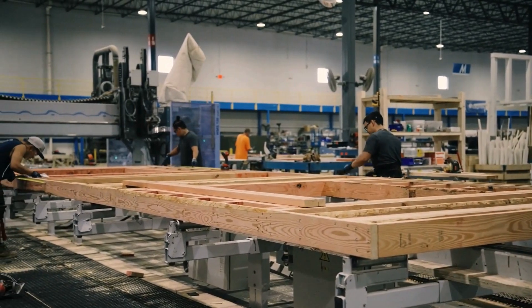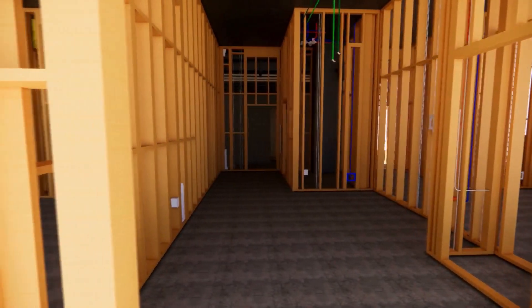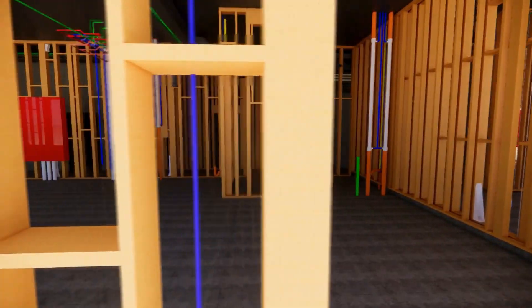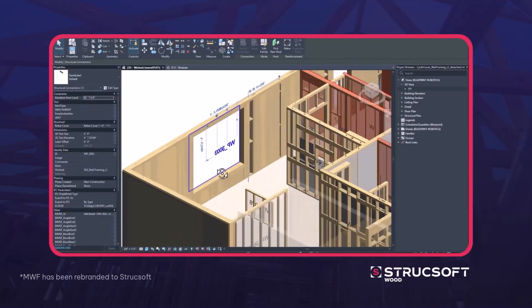We primarily do open wall construction here at the factory nowadays. We have done a lot over the last two years to evolve our building information modeling team and the processes and softwares that we use. In the past, we struggled with volume production in building information modeling, so we've had to make some changes there. We converted from one system to another — the new system was Revit-based MWF.